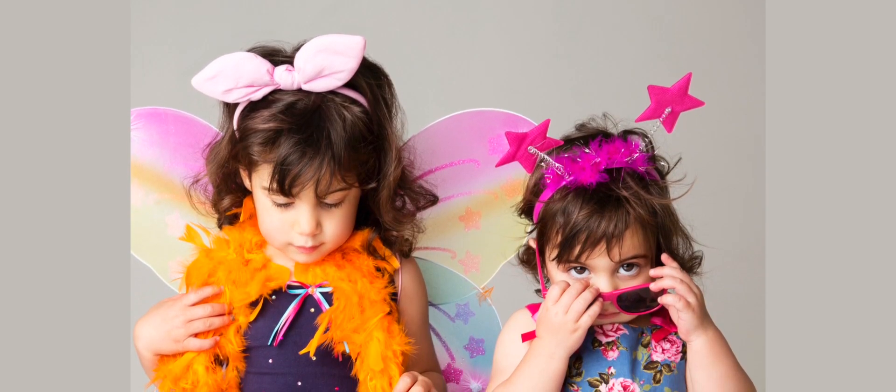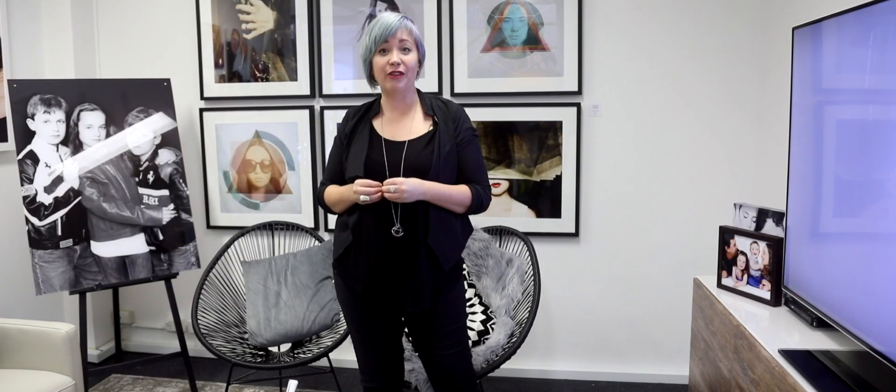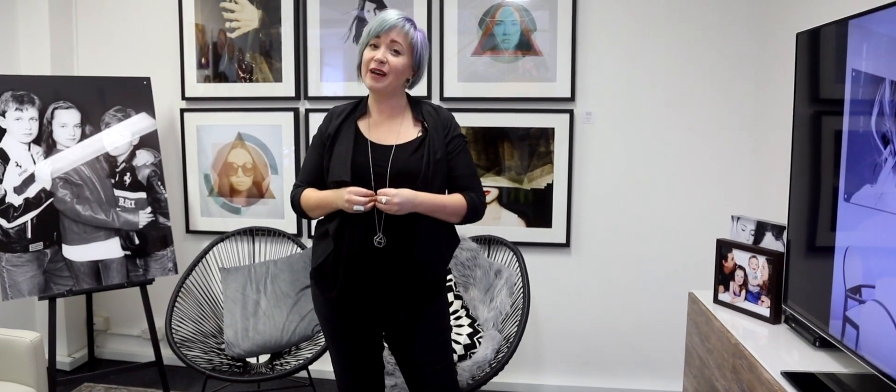We really work hard to make sure we're telling your story, in your style, in your way. Every step of the way we're going to take you guys through an amazing process. Right now we have the Lancaster family in our studio going through their own family photoshoot and we're going to take a sneak peek.